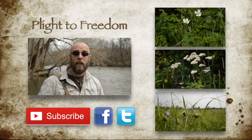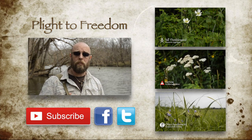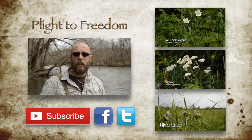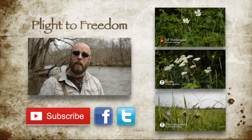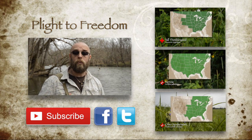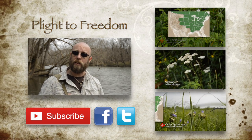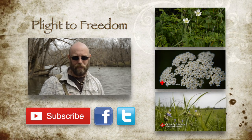Hi, I'm Mike from Plight2Freedom, and I'd like to thank you for taking your time out to watch my video. I hope you found this information to be useful, and if you have, please help this project grow by liking, subscribing, and sharing this information with your friends and family. For more information on wildflowers, visit me at plight2freedom.com. And as always, keep your eyes and ears open, and your powder dry.